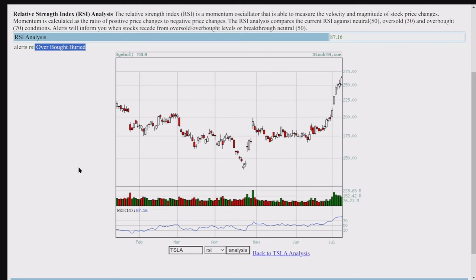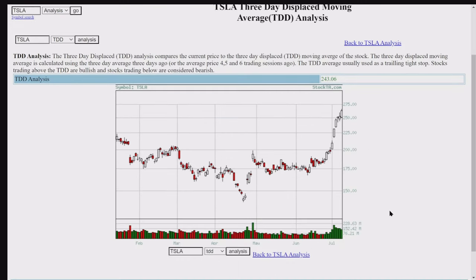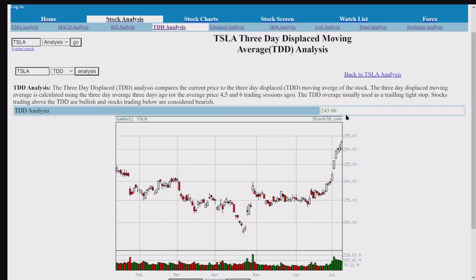Here's the 3-day displaced moving average, and it's at $243. Usually used as trailing tight stops. Those trading above the DMA are bullish, and those below are bearish. We are above. That's your stop — write it down: your stop is $243.06.